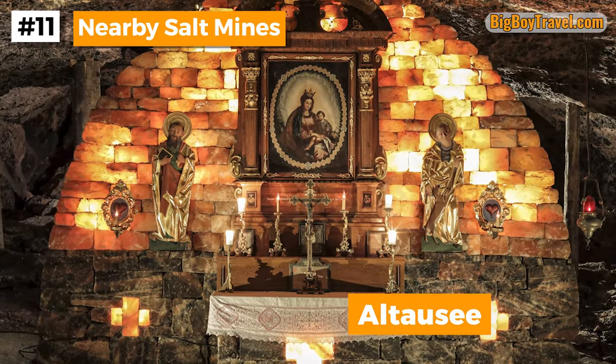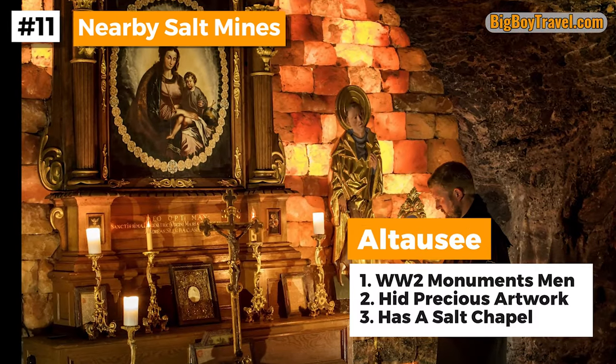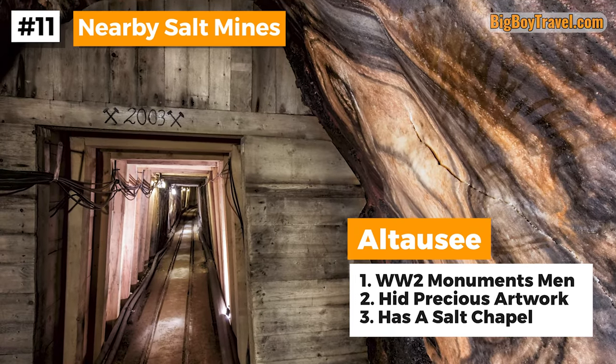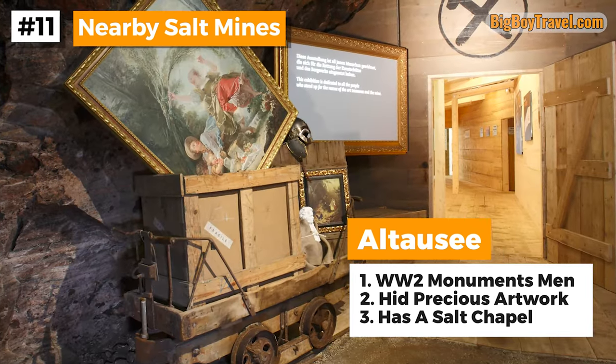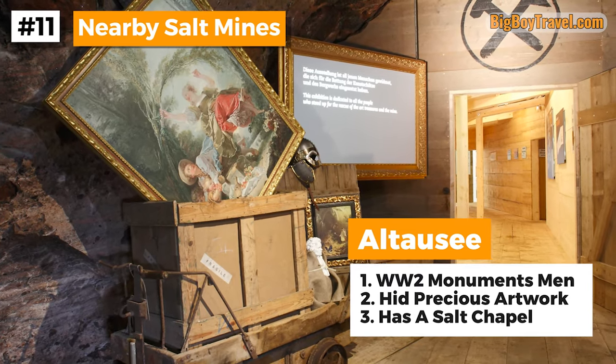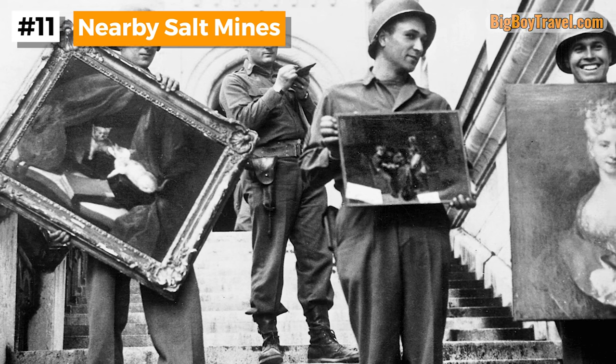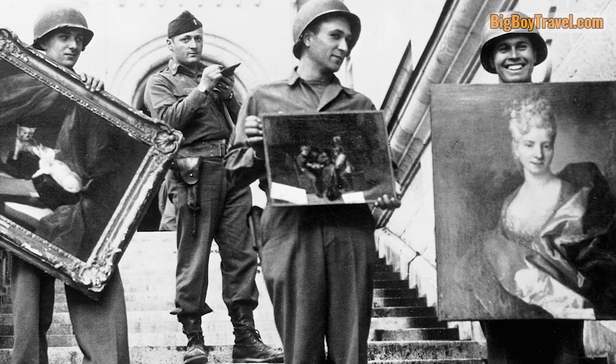The final salt mine in the region to point out is in Altaussee. This mine has a beautiful salt chapel but is most famous as the location for the real-life Monuments Men — during World War II the Third Reich had hidden a bunch of priceless art in the mine, and later on the story became a blockbuster Hollywood movie.